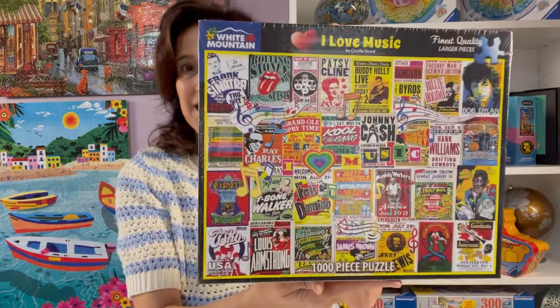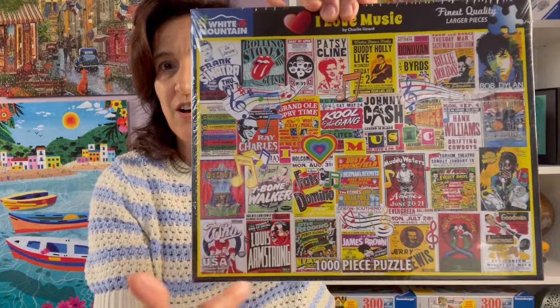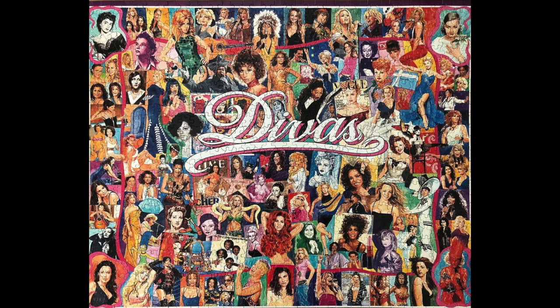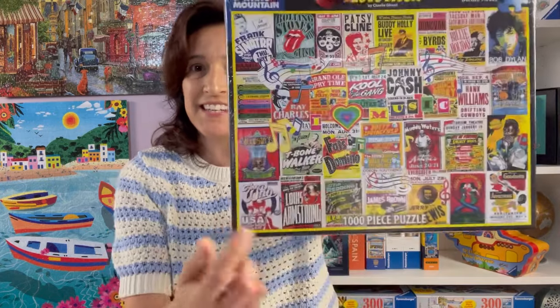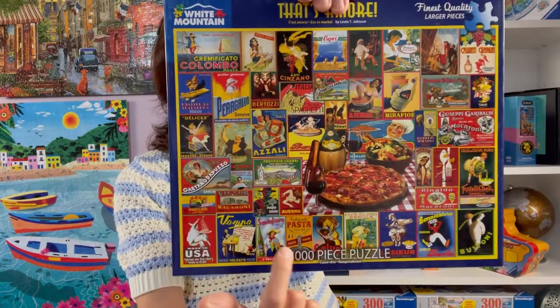Now I'm going to show you a few collages I have in my pile. I love music, so anything with a musical theme I tend to pick up. I like these collages that are sectioned off — White Mountain makes some like 1980s and 1990s themed ones. I did one called Diva before and didn't find it very enjoyable — it was a very busy puzzle — but ones that are sectioned off I do enjoy. Here's one that's also sometimes hard to find: That's Amore by Lewis T. Johnson, all about pizza and Italian food — another sectioned collage I really like.